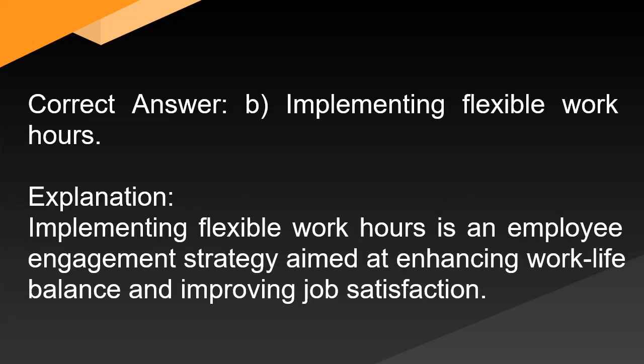Correct answer: B. Implementing flexible work hours. Explanation: Implementing flexible work hours is an employee engagement strategy aimed at enhancing work-life balance and improving job satisfaction.